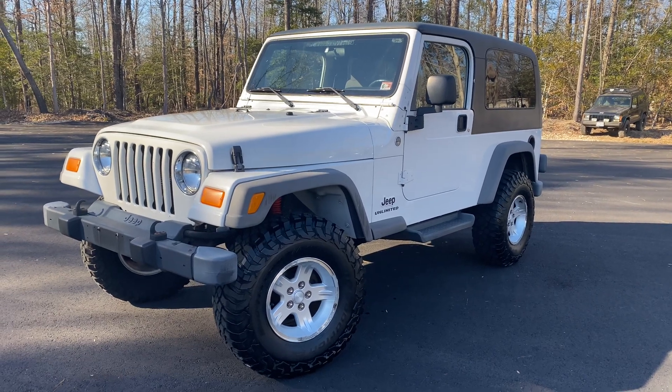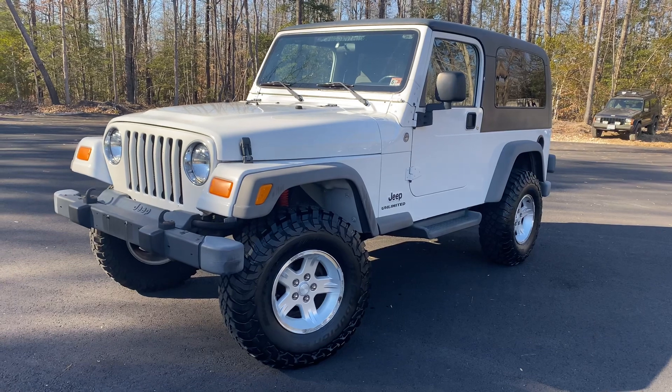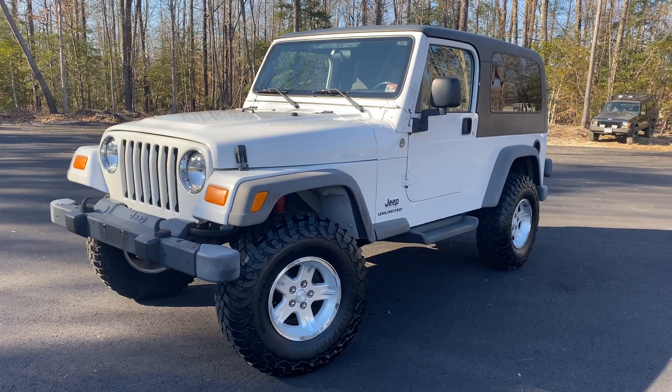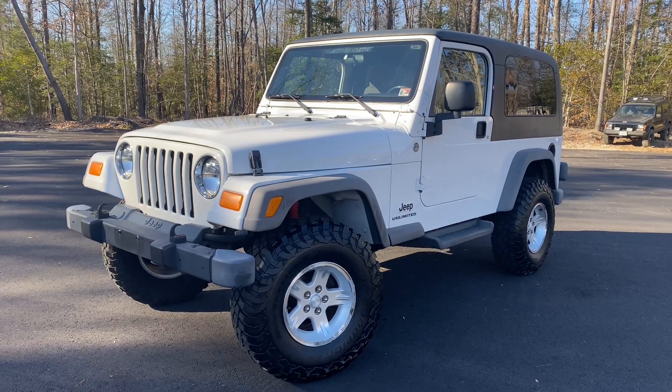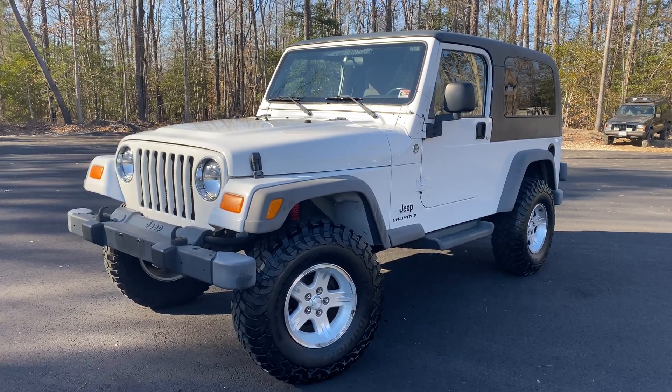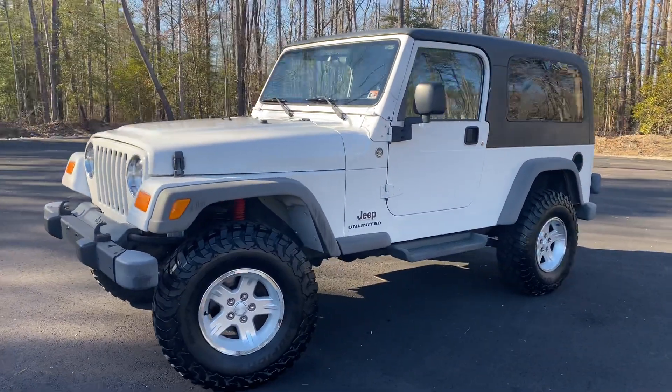Hey, what's going on everyone? Jonathan Davis here on a quick pre-listing. We just got this beautiful 2005 Jeep Wrangler Unlimited LJ in, locally traded, a two-owner Jeep, Carfax certified, just two owners. Beautiful LJ.